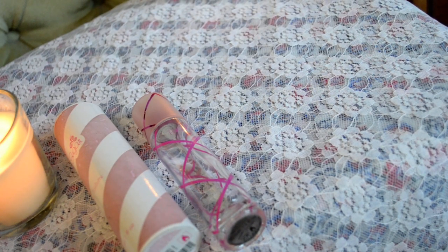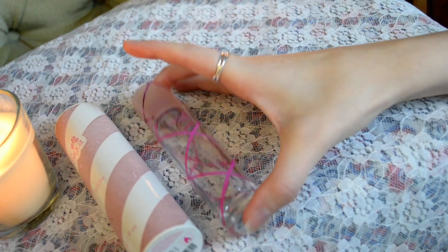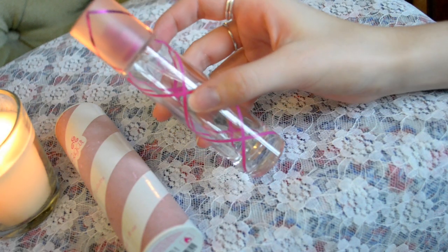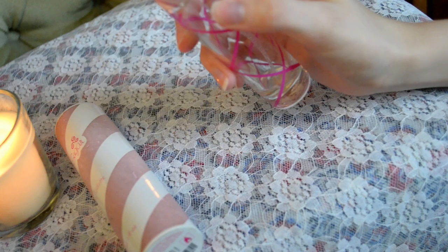Hello guys, welcome back to Smelly Reviews. Today I'm going to be reviewing the very popular perfume that is Pink Sugar by Aquolina. Aquolina is an Italian cosmetic brand based in Italy, however this fragrance is available worldwide.